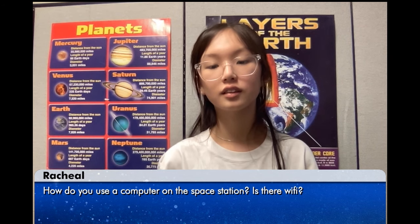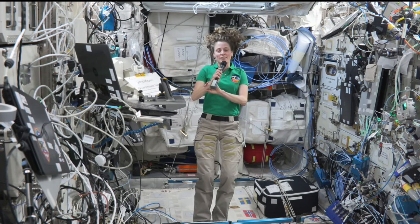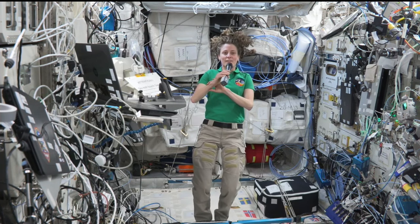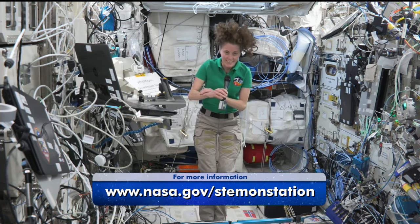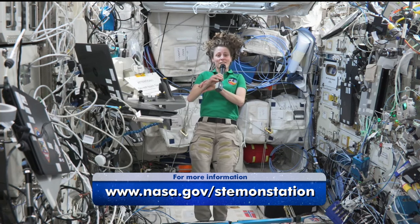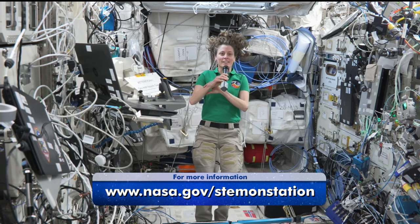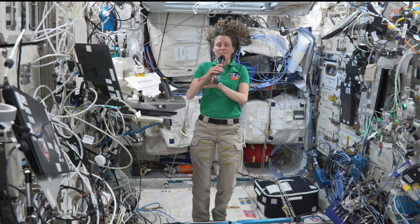Hi, my name is Rachel. My question is, how do you use a computer on the space station? Isn't there no Wi-Fi? We use computers on the space station pretty similar to how you would use them on the ground, but instead of sitting in a chair, we just float in front of them with our feet tucked under a handrail, kind of like I am right now. We also have pretty good Wi-Fi for being in space. We are able to connect to the internet, make phone calls, and actually even video chat with friends and family on the ground.